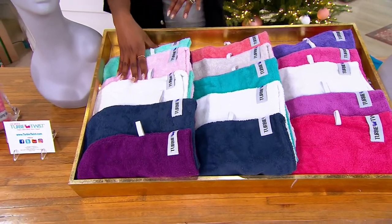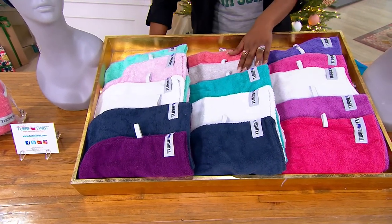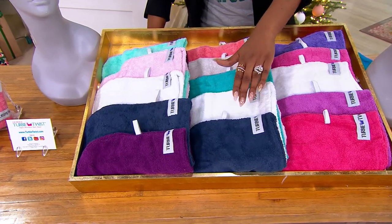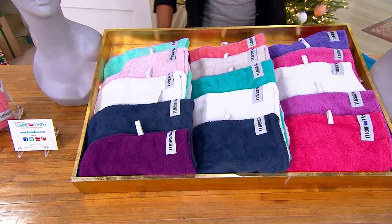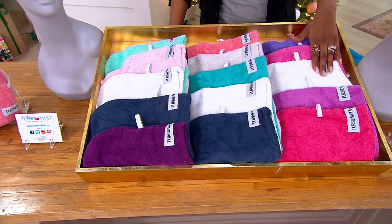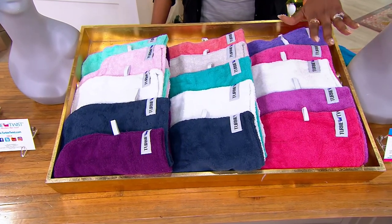You're getting all five home with that $6 easy pay and free shipping and handling. Here's multi, where you get the pink, a soft gray, teal, white, and blue. And then pink-purple gets you all of these shades of pink and purple, and you also get a white as well.